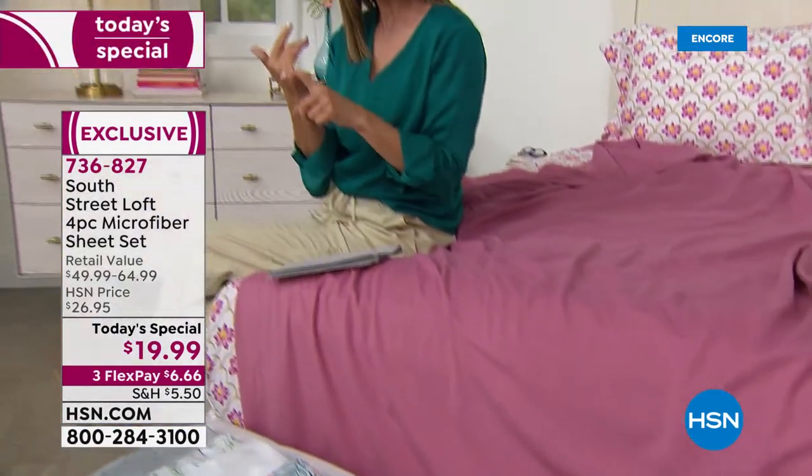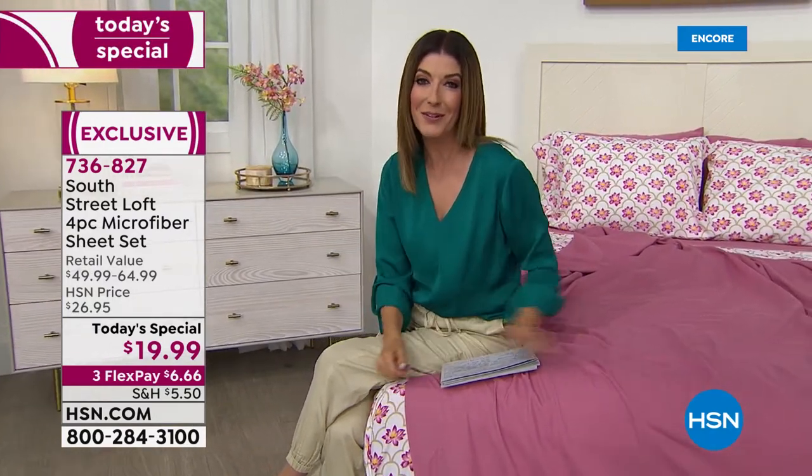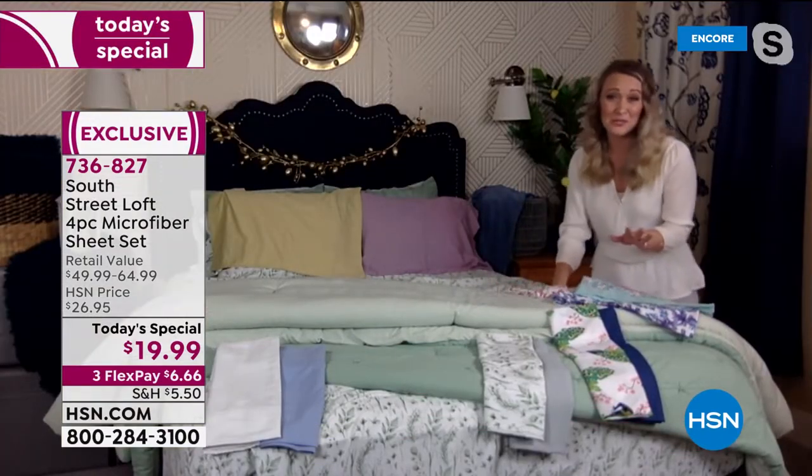With South Street Loft, we'll make it so affordable you can have a whole new bedroom look and still not spend more than a hundred dollars tonight. You know, you can go to a department store and look at their big billowy beautiful bedscapes if you want, but once you start pricing out their comforters for hundreds of dollars, it gets really expensive.